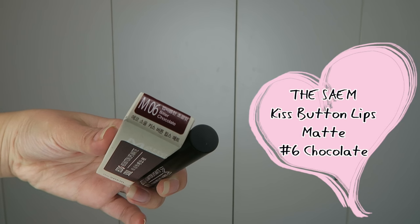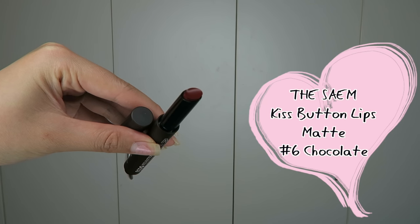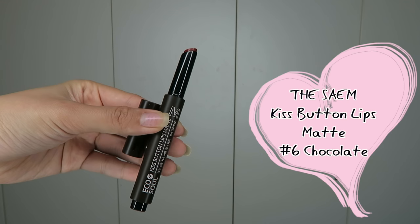Next, I really like this one. This is the Siam Ecoso Kiss Button Lips Matte in number 6, Chocolate. I was recommended this and I also got the pink shade from this collection, so I thought I'd try this out because it's a very pretty chocolate brown colour. It's so easy to apply, but one thing you need to be careful of is the click mechanism — you click and the lipstick comes out, so make sure you don't click too much because you can't push it back in.